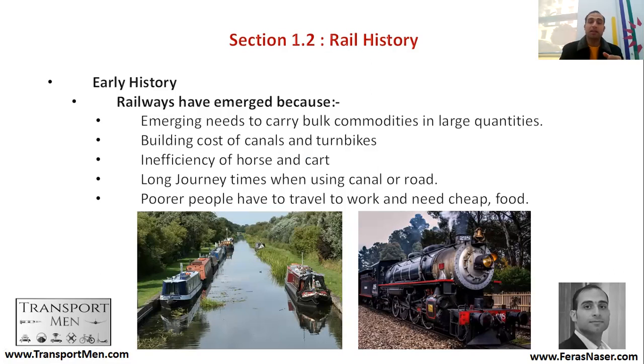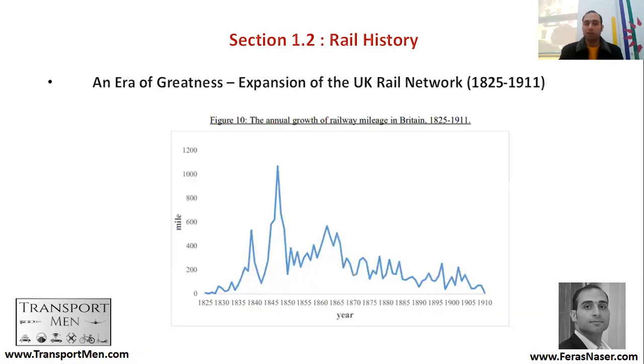The long journey times that canals or road carts were taking created a need for a faster mode of transport. But also, poorer people had to travel to work in a cheap manner. For that reason, the steam locomotive emerged around 1825 and 1830.